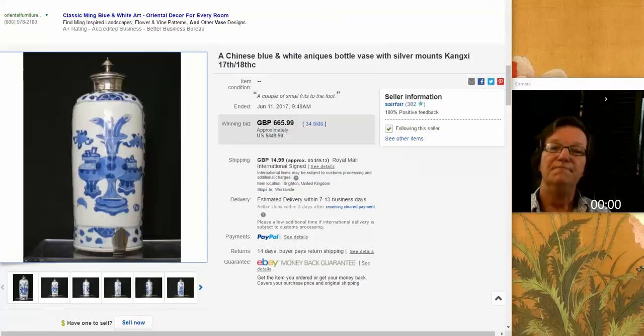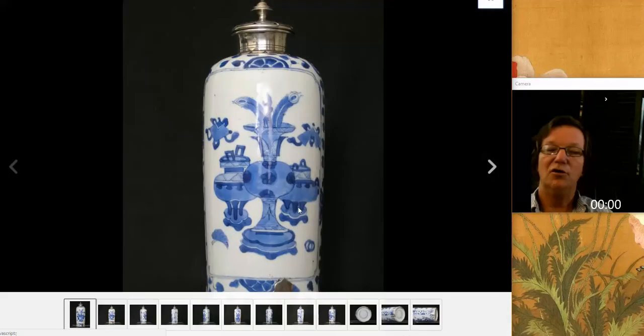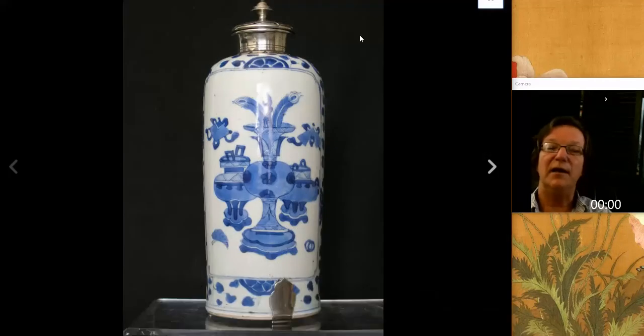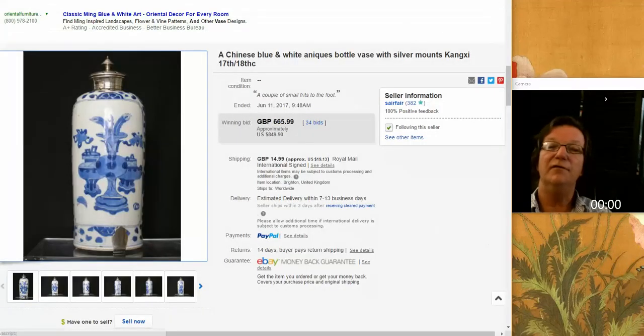Then we had this beautiful Kangxi bottle vase from Serfair - he's a good seller who gets nice things. This is a silver mounted example, good quality all the way around, with nice silver mounts probably done in Europe. They love putting silver mounts on things. It did very well at $849 - nothing to complain about.